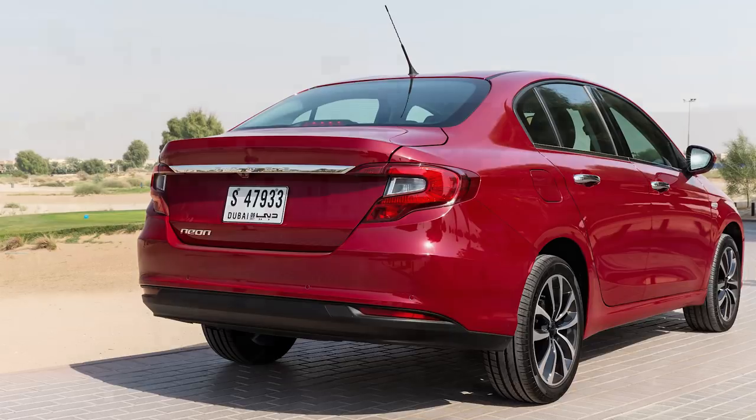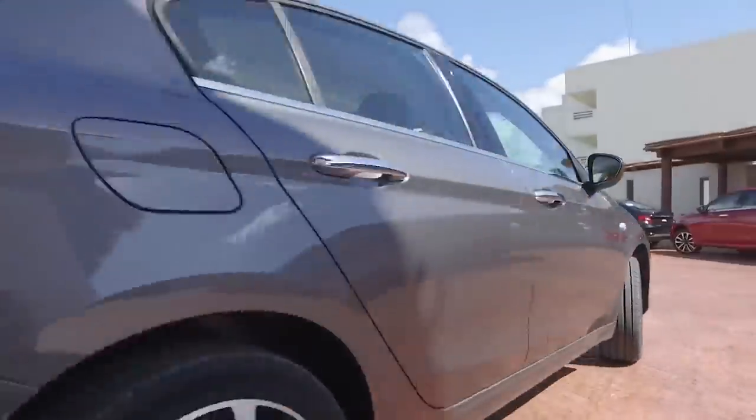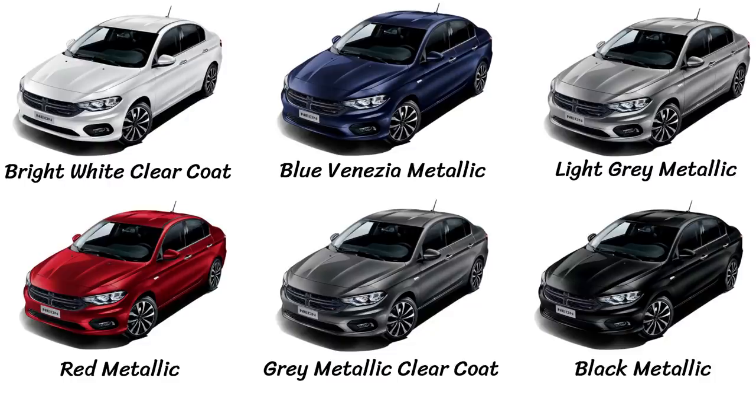When compared to the Dart, this new Neon is six inches smaller with three inches less wheelbase. The exterior colors include black metal, bright white, metallic red, grey metallic crystal, and metallic silver.